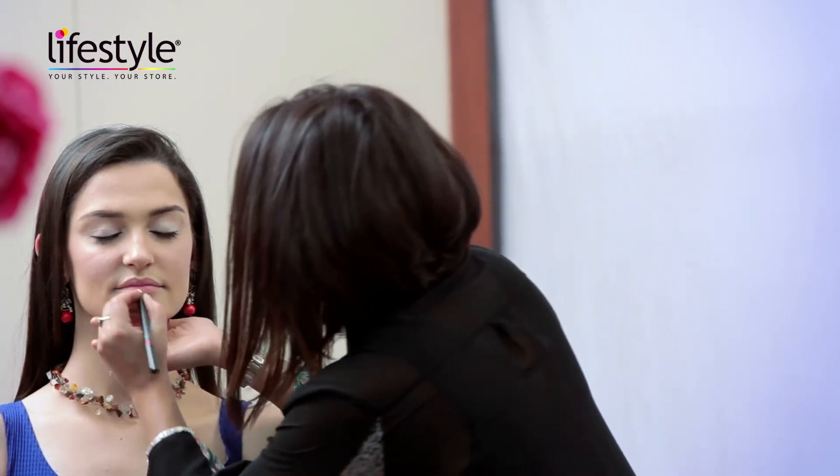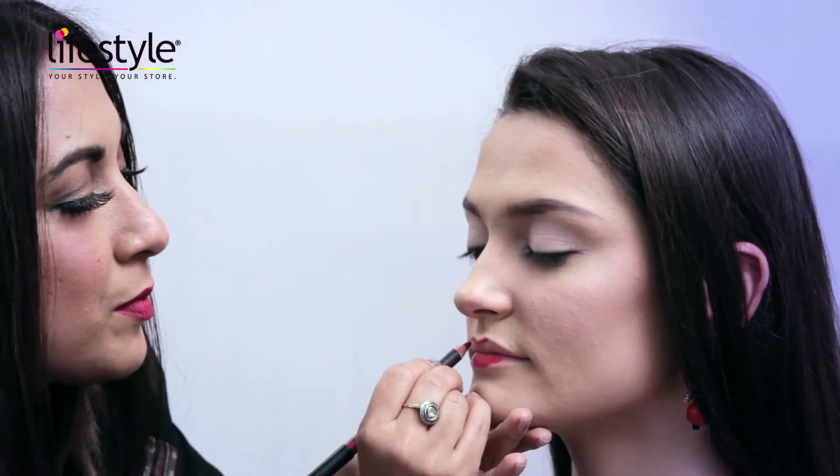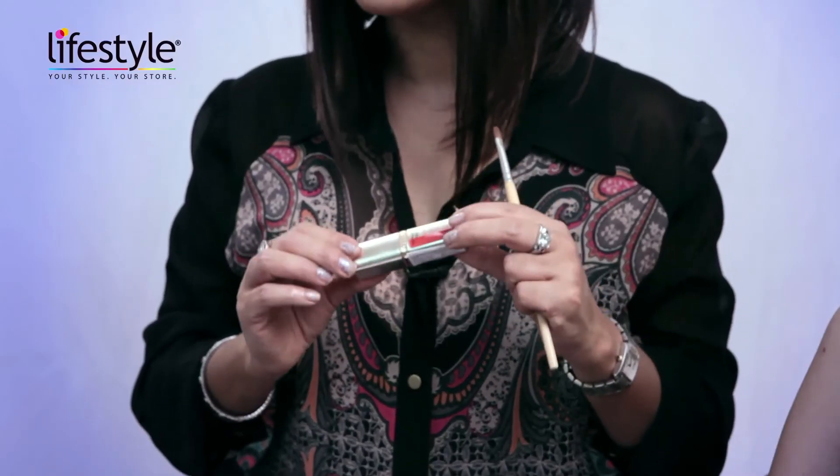Now I'm moving on to the lips, which is the focal point of this whole look. Because the lip color is so strong, I suggest you line the lips first with a red matte pencil. For this look I've also chosen the lipstick to be absolutely matte — it's great for the night because it just stays on and doesn't move at all, perfect for parties and cocktails.